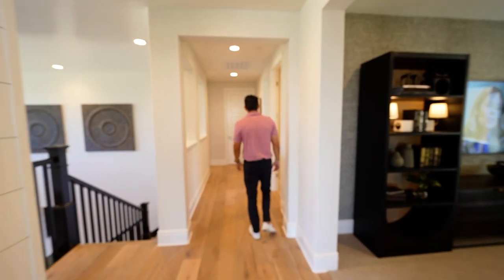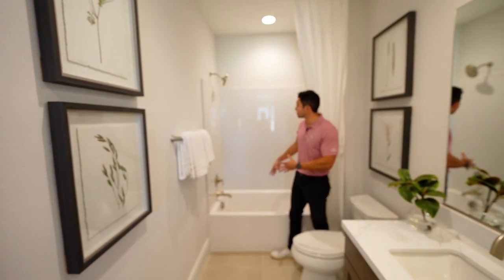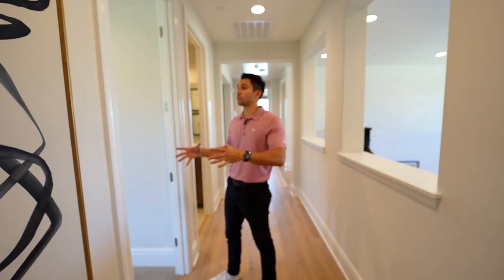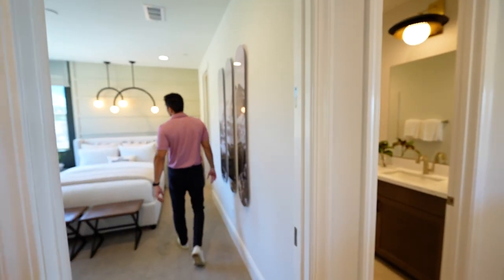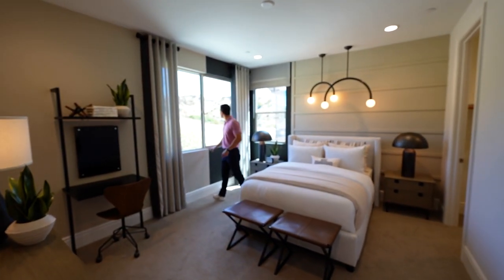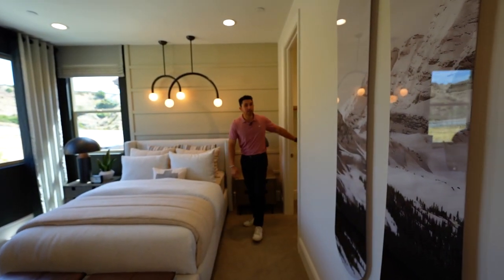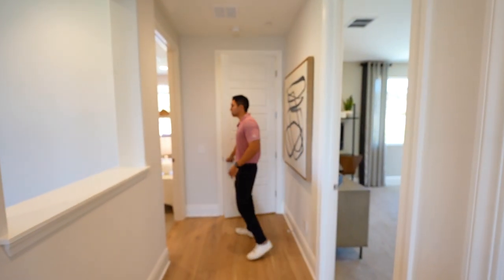Back down the hallway, there's a secondary bathroom shown largely without upgrades — this is how it would look before customization, featuring a sink, toilet, and bathtub/shower combo. The adjacent bedroom has carpeted flooring, a corner view of the front yard, enough space for a desk, recessed lights, and curved light fixtures above the bed. It's not en-suite but does have a walk-in closet. Storage space sits between the two secondary bedrooms.